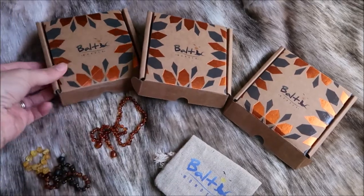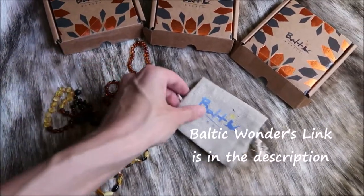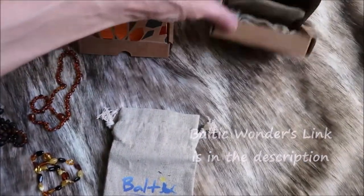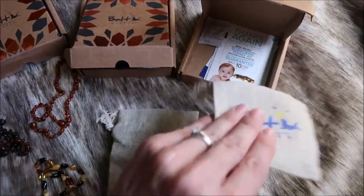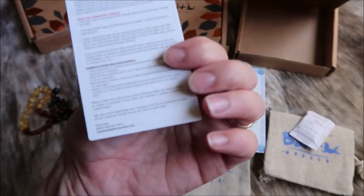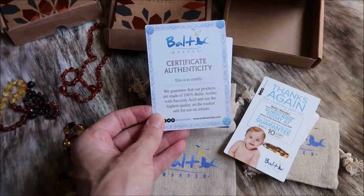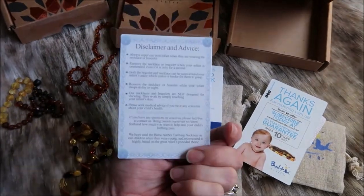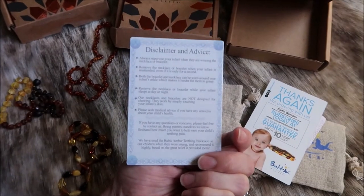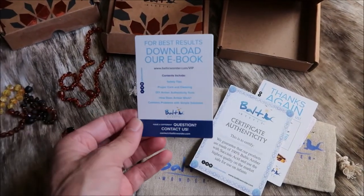I want to show you guys these necklaces a little bit closer really quick. They come in a box like this. You can see they sent us three and I have all three laying out here. Each one has their own little bag that they come with. Then they also come with inside a little thank you and warning and then also their Baltic Wonder certificate of authenticity. Disclaimer and advice which is really important. Be sure you guys read this if you order any and then you can even download their ebook.